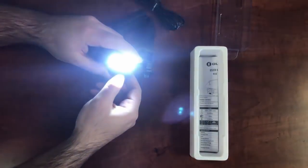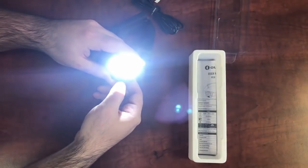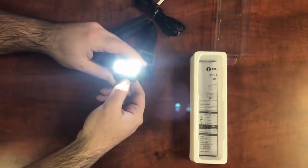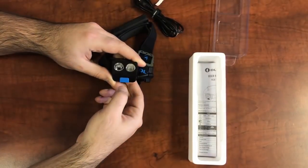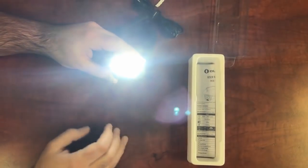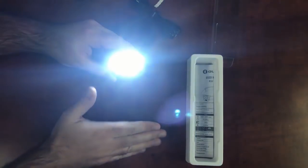The way it works is you can just tap to turn on this blue switch here, and as you tap it'll go down in mode. So we're at high, medium, and low. If you hold it, it'll give you a quick beep and then give you the motion sensor mode, which is really cool.